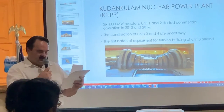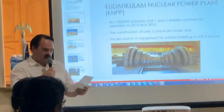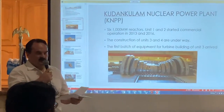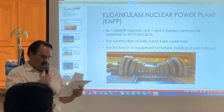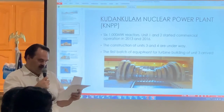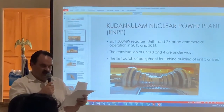Reactors 1 and 2 already started commercial operation in 2013 and 2016. The construction of Reactors 3 and 4 is underway. The first batch of equipment for the turbine building of Reactor 3 of Kudankulam nuclear power plant was completed in Russia and delivered to India in March last year.